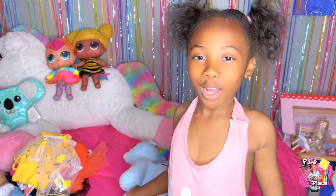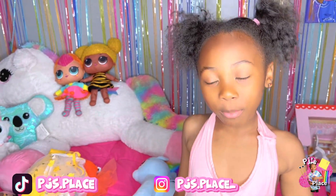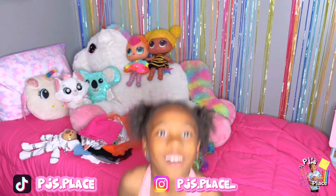Hi guys, welcome back to my channel called Ray Smith. Today we're going to be doing Gashima. This is my first outfit. Let's try it on.